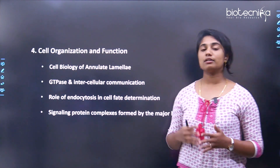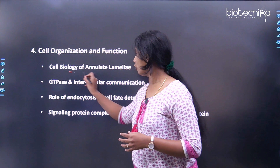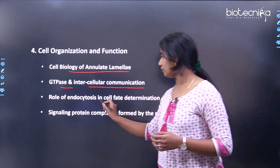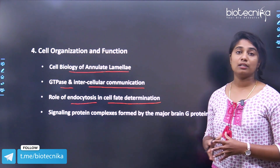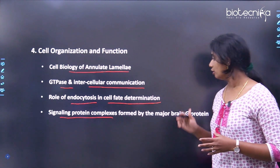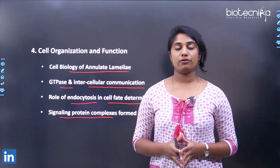The fourth research theme is cell organization and function. Labs working in this area study: the cell biology of annulate lamellae; GTPase and intercellular communication; the role of endocytosis in cell fate determination; and signaling protein complexes formed by the major brain GTPase, which is also neuroscience-related research.